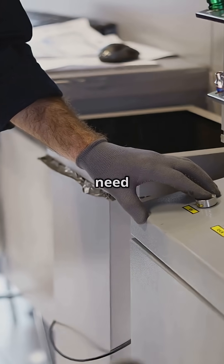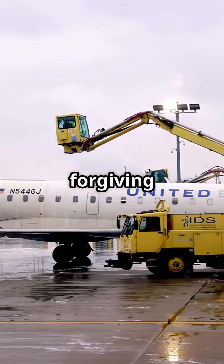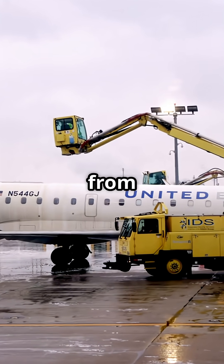Maintenance crews need special tools and training. Boeing's lower pressure systems are more forgiving, which matters when you're hours from a major hub.